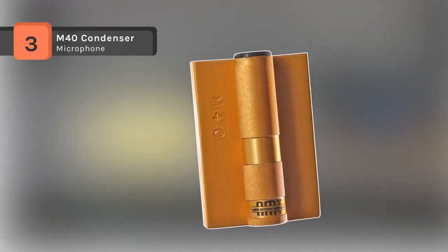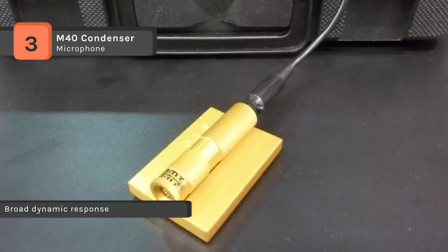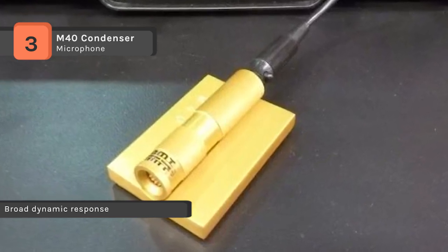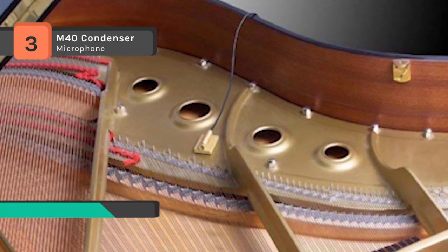The M40 condenser microphone is designed to be set inside a grand or upright piano to capture live performance with a natural and even sound. It works equally well in the recording studio or as a boundary mic for a conference or a stage. It delivers an accurate sound with flat frequency response and can handle SPL up to 141 decibels to capture subtle passages.